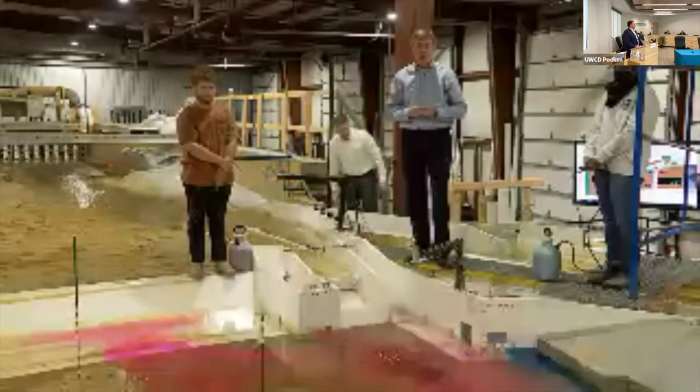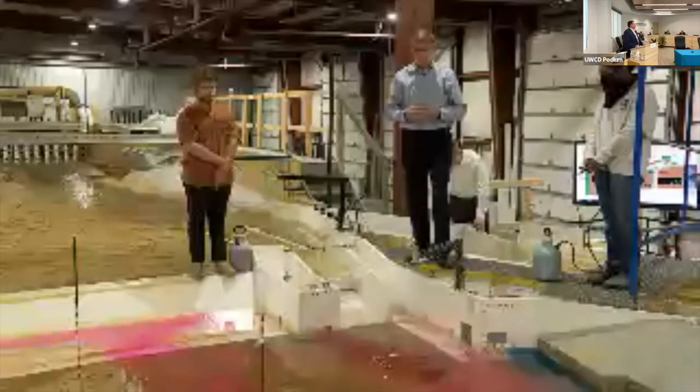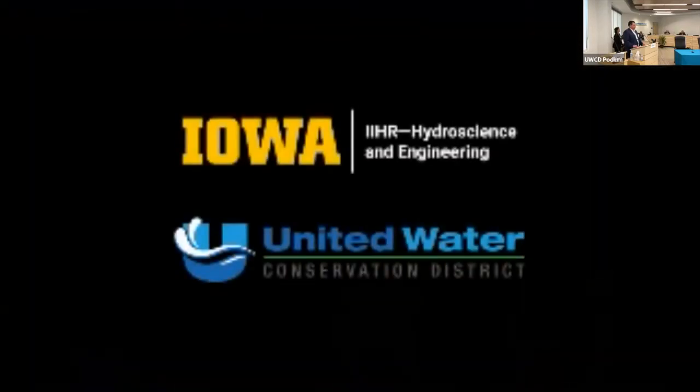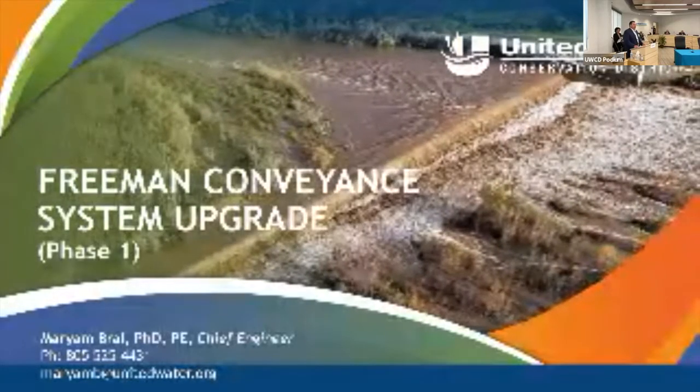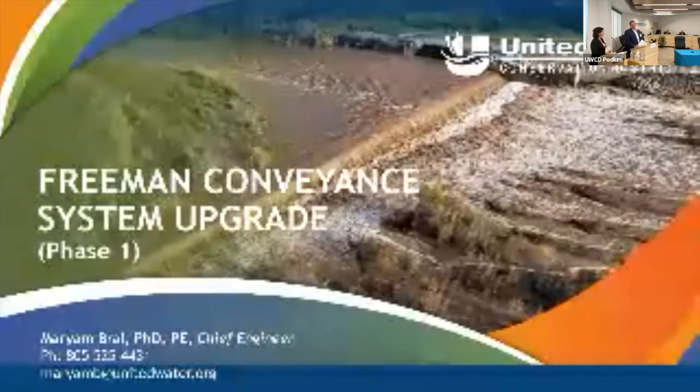Overall, we're very pleased with both the upstream performance, the sediment management, and the projected fish passage performance — a fantastic alternative for fish passage at the Freeman Diversion. On behalf of the entire IIHR modeling team — Taylor Karstens, Priscilla Williams, Troy Lyons, and myself — we thank United, its board, project sponsors, and partners throughout the Oxnard Plain for allowing us to help create a sustainable, resilient water resource well into the future. Now I'd like to introduce Dr. Mariam Brawl to discuss the conveyance from the Freeman Diversion.